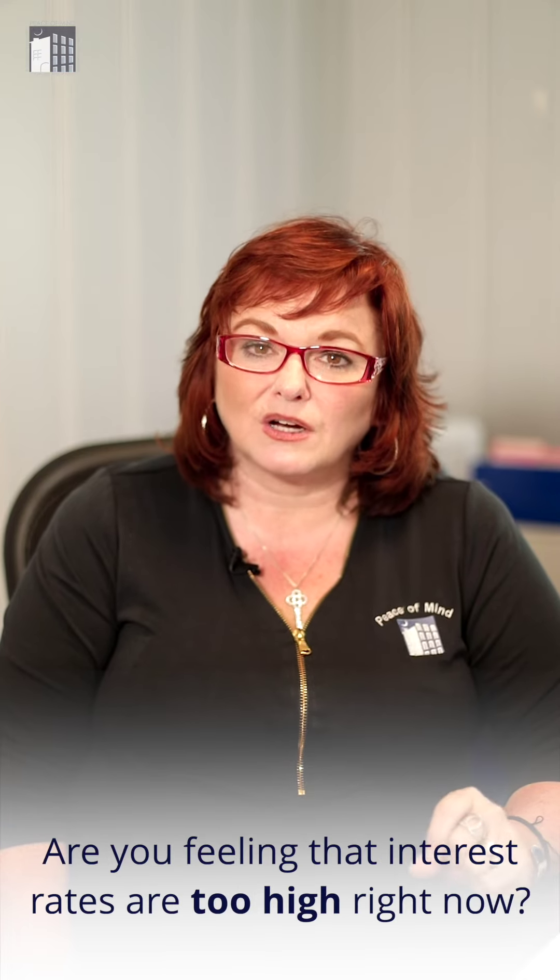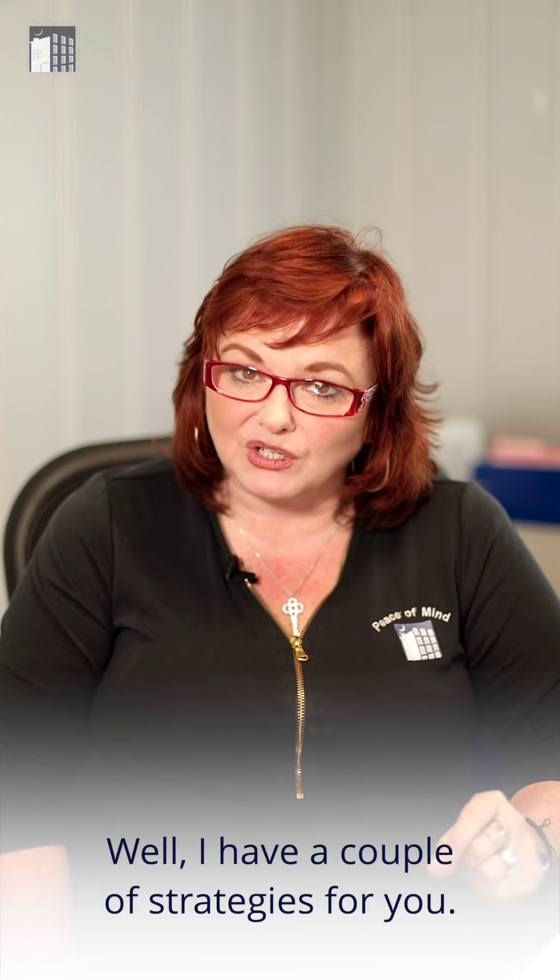Welcome to Market Update Monday. Are you feeling that interest rates are too high right now? I have a couple of strategies for you.